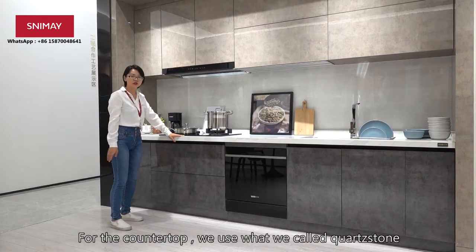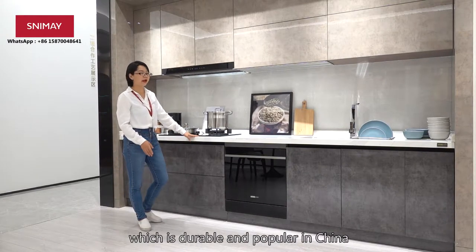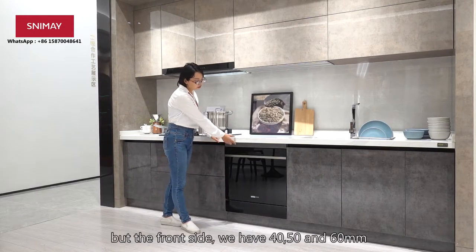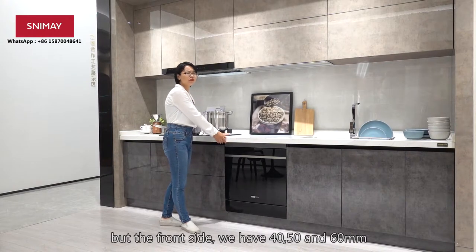For the countertop, we use what we call quartz stone, which is very popular and adorable in China. The thickness of the material is 18mm, but the edge profile sizes we can have 14, 15, and 16.